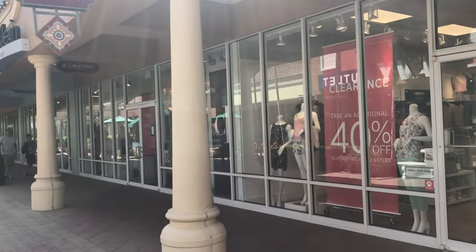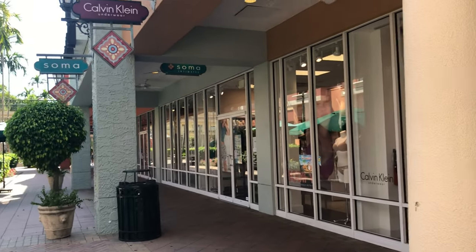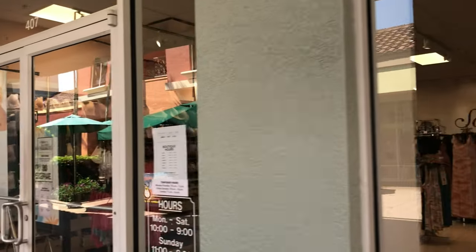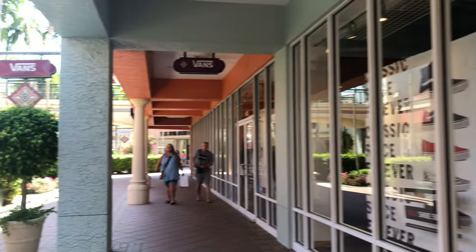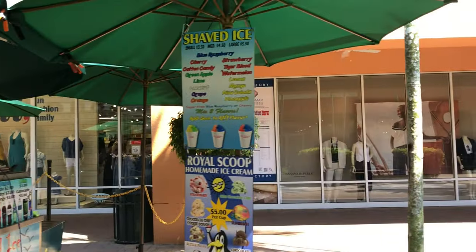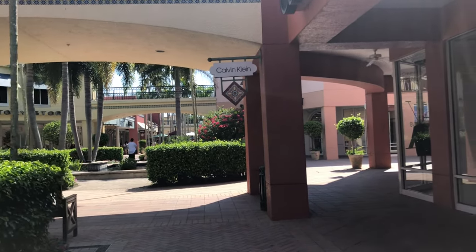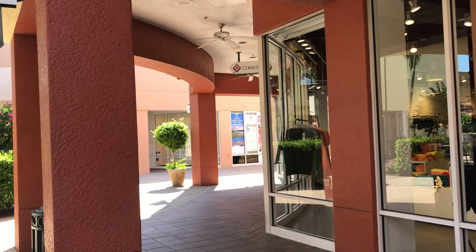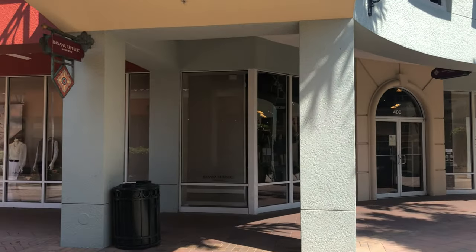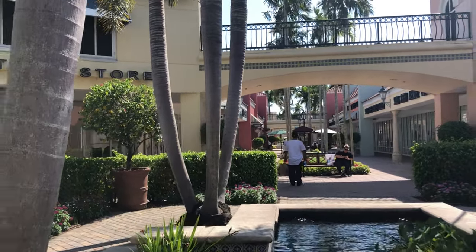Old Navy has quite a large store. White House Black Market, a little Calvin Klein, Summer Intimates. We still have Old Navy on the left, Calvin Klein, and here's Banana Republic. We have these nice courtyards every once in a while with water fountains — a nice place to take a break.